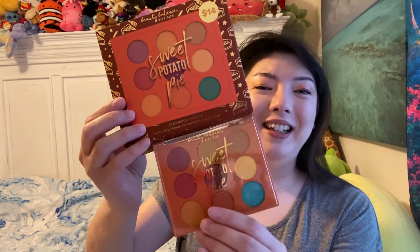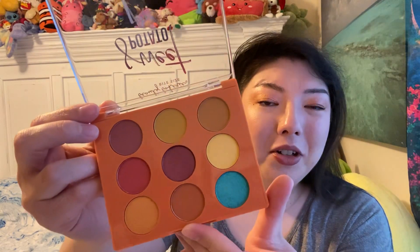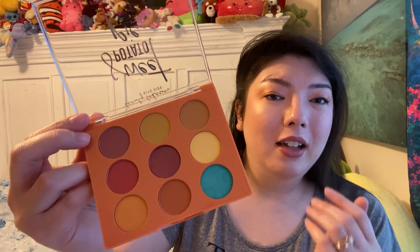This is by Beauty Bakery. It says Bite Size Sweet Potato Pie Eyeshadow Palette. So cute — I took it out and it looks just like the picture. I got it for $4.99. I think they sell this brand at Ulta. I love Sweet Potato Pie. I love a food theme. These are the shades — super gorgeous. You've got a mix of matte. It's mostly neutral. If you take that green out, it's a very neutral palette, and then you have a pop of green to play with.